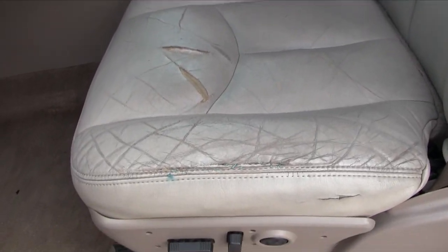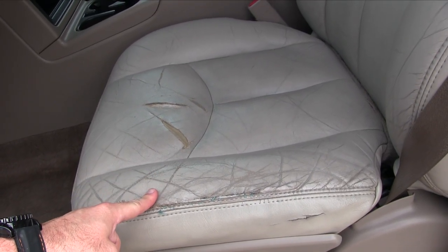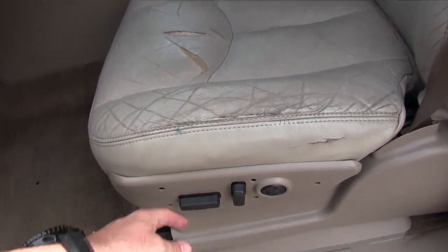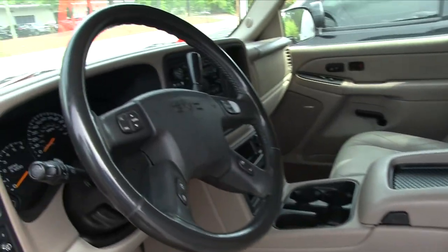We do have some wear issues going on — two or three little rips right there in the driver's side seat. This wear is pretty common on GMC Yukons and Tahoes because they sit up higher getting in and out. It does have power options as you can see here, and there's a little movement going on with the leather-wrapped steering wheel.